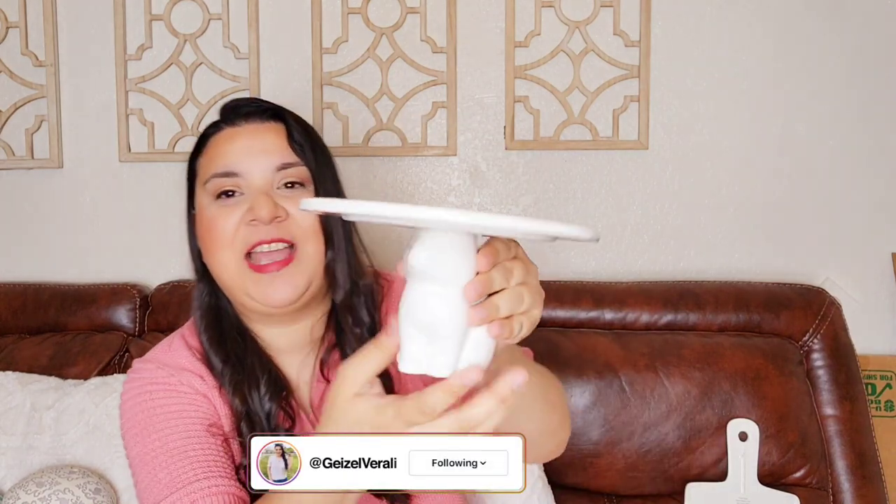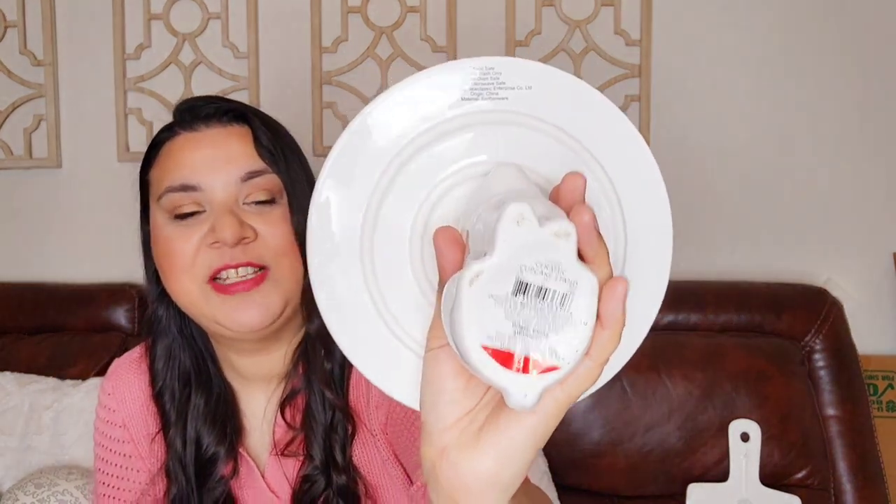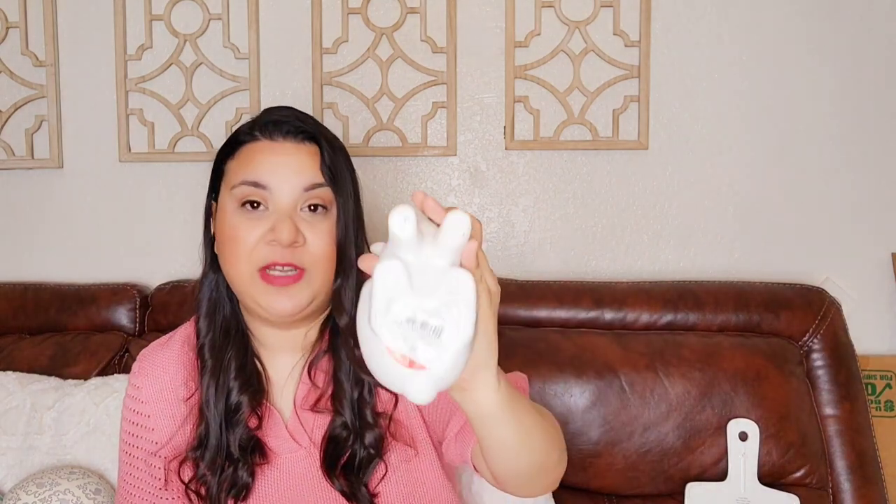This little cake stand here is from the Target Dollar Spot. If you find this at the Target Dollar Spot, go ahead and grab them — they are so, so pretty. This was $3, and the bunnies were $3 as well. So for the price, it's a great, great purchase. I can't wait to display this.